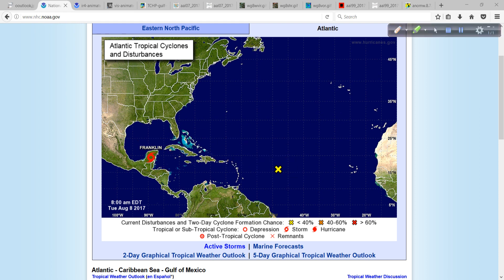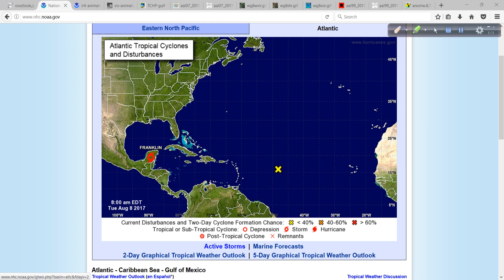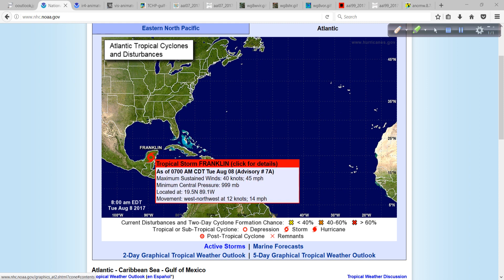So let's take a look at the latest on Franklin. The 8 a.m. Eastern Time intermediate advisory shows that winds are down to 45 miles per hour, and the pressure is up to almost 1,000 millibars, so it has filled a little bit. The pressure center has filled, and the winds have come down just a little bit, as you would imagine, with it being over land. And of course it's moving west-northwest at 14 miles per hour.